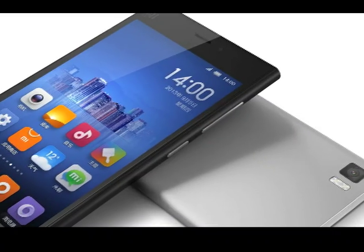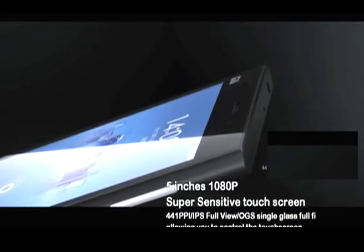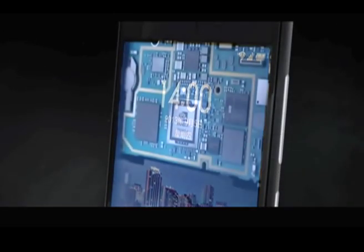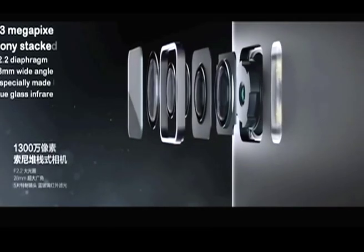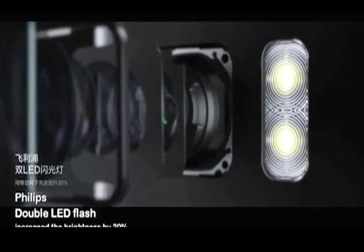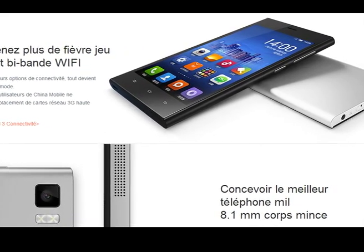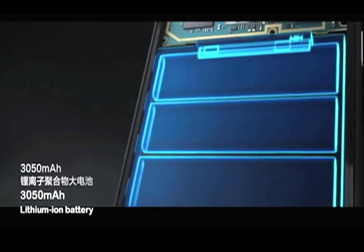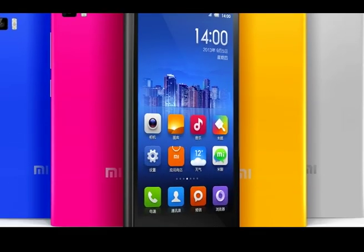The Xiaomi Mi 3 packs in a lot of features. Up front it has a 5-inch Full HD 1080p IPS display enabling super crisp details and incredible viewing angles. It is powered by a 2.3 GHz Qualcomm Snapdragon 800 processor. The primary camera is a 13-megapixel unit with dual LED flash and industry-leading HDR functionality. It supports HSPA+ 3G connectivity up to 42 Mbps, and has a 3050 mAh battery — making it a lucrative smartphone, with just one slight hitch: it's Chinese.